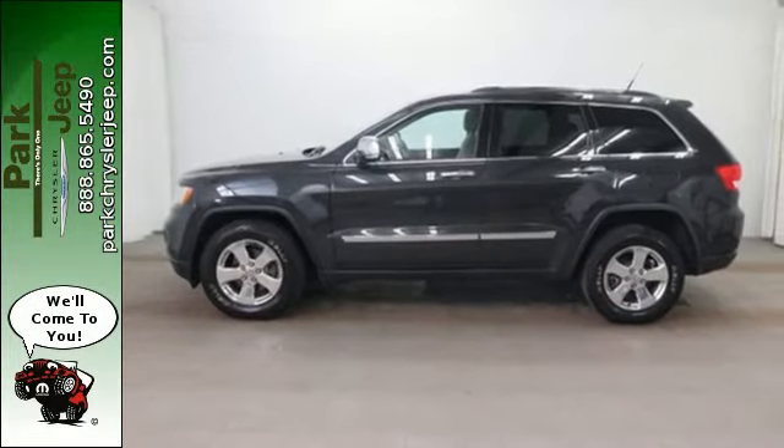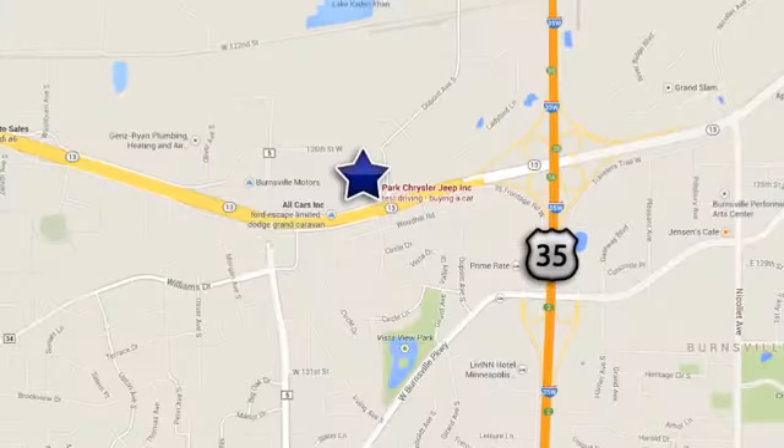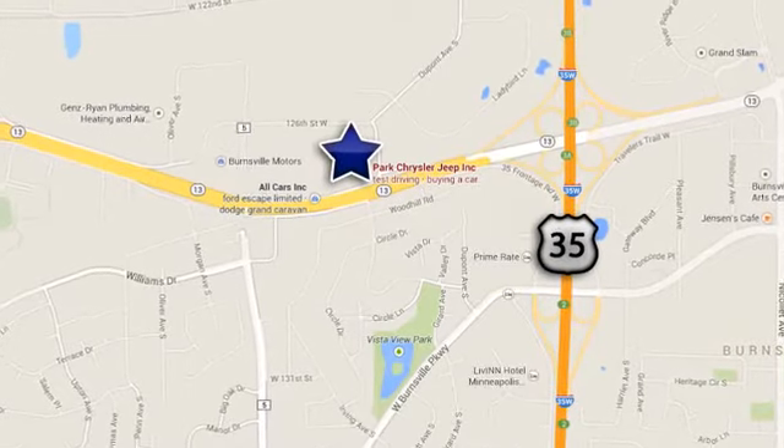Come in today and see it for yourself. Discover Park Chrysler Jeep today. We're conveniently located at 1408 West Highway 13 in Burnsville, Minnesota, just off 35W.